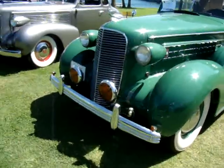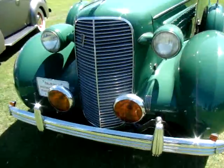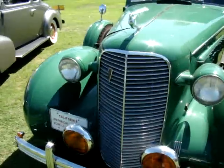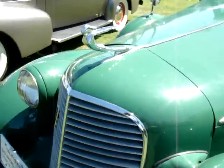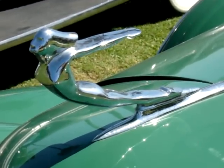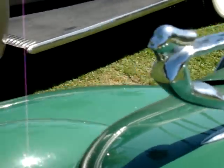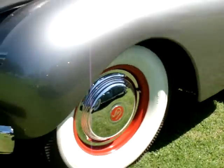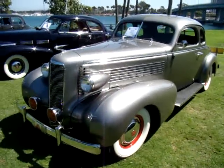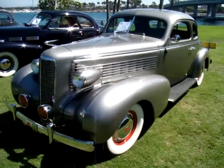And this happens to be one of them right here — just take a look at this. I love how you can see how the hood emblems changed over the years. As we walk along I'll keep picking those up, but just absolutely some beautiful Cadillacs out here today.